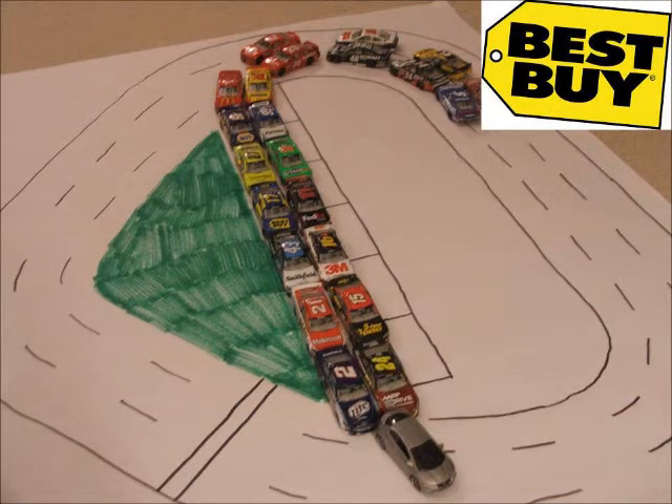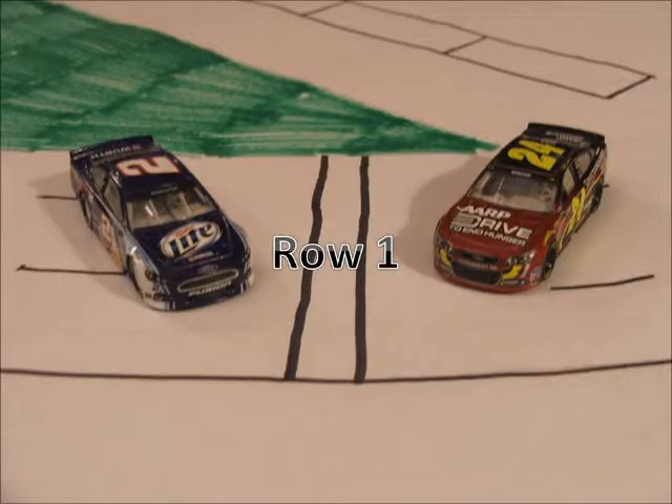We are here at the Talladega Super Speedway for the 7th race of the Reebok Cup Series Season 2, the Best Buy Cup Series 500 at Talladega. Now let's take a look at the starting lineup.